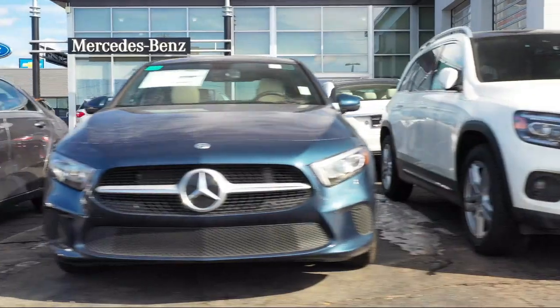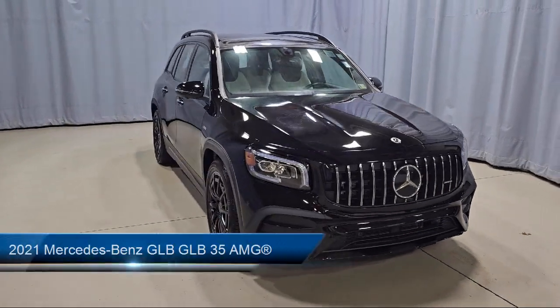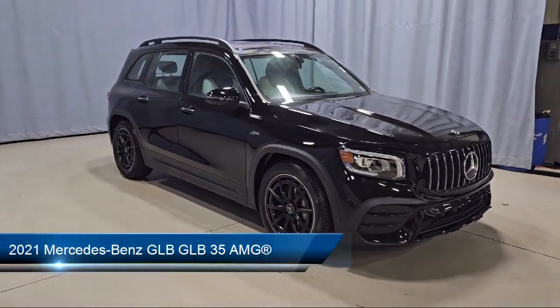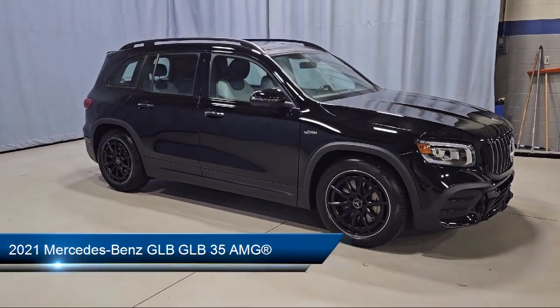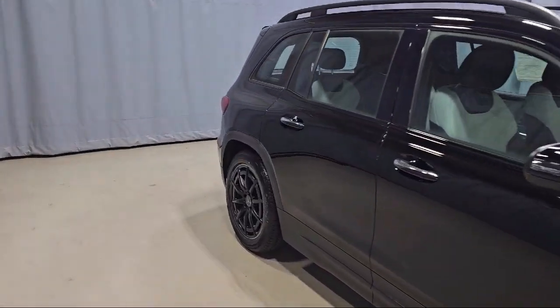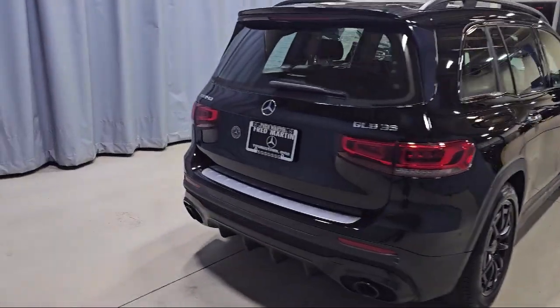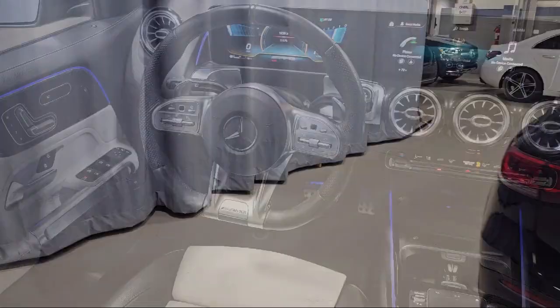Welcome to Mercedes-Benz of Youngstown, and here's a look at another one of our Mercedes-Benz certified pre-owned vehicles from our inventory. It comes equipped with a roof rack, MBUX multimedia system, power front seats with memory, MBTEC's upholstery, and MBUX premium audio system, and rear view camera.